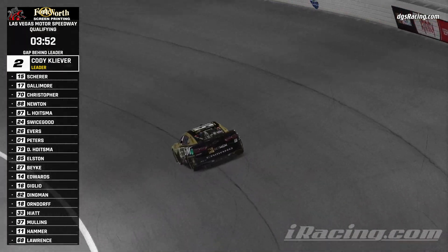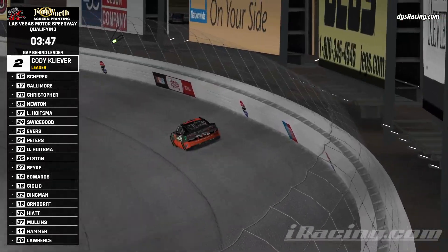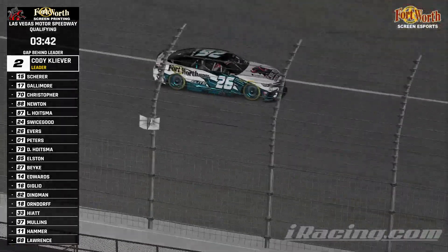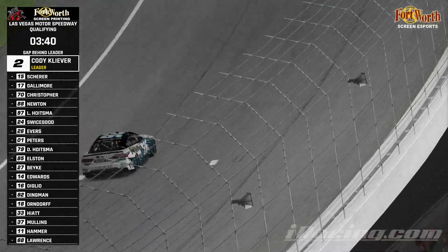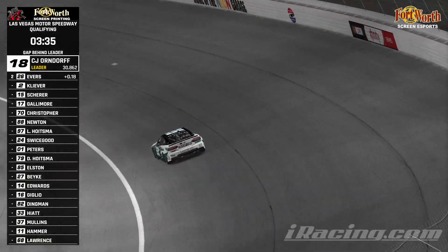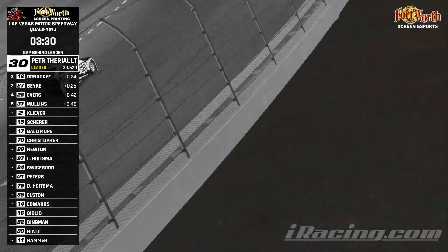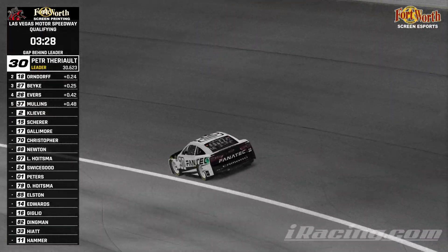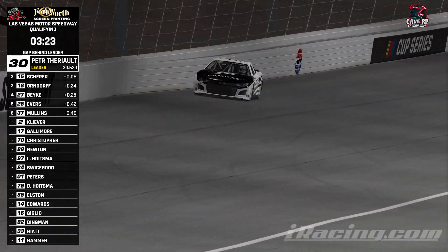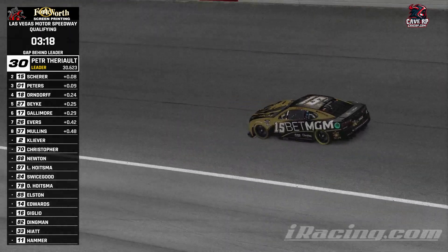Let's see who else is on their timed lap now. You got Jeremy Scherr, Paul Gallimore, kind of bikey, all out on their first time lap. You should see Evers cross the stripe here and go to the top — that will be the first car done. Orndorf goes to the top of the boards, then Peter Theriot jumps up there. Theriot on the Bean team, the team we just talked to before qualifying. Jeremy Scherr currently second in the BetMGM-15 machine.